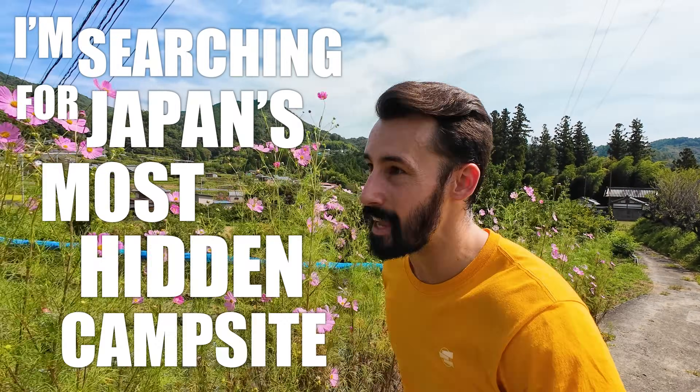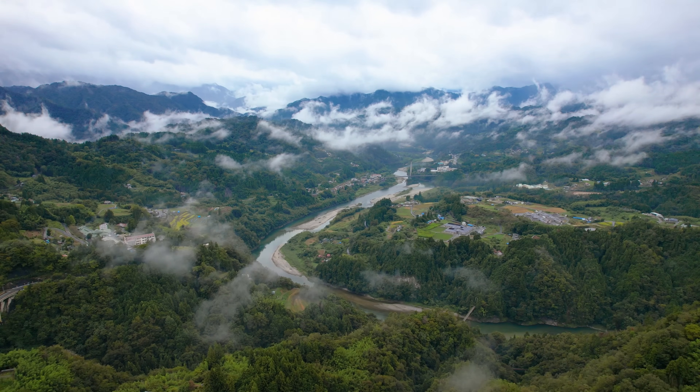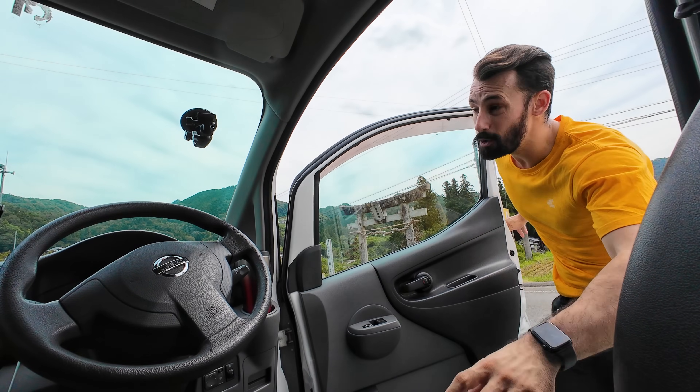I'm searching for Japan's most hidden campsite, hidden somewhere within these mountains. Love the random countryside shrines. This one is a challenge to get to but we're going in style. We have a brand new camper van that I have never used before. We'll do a quick tour later on but for now let's get on the road.